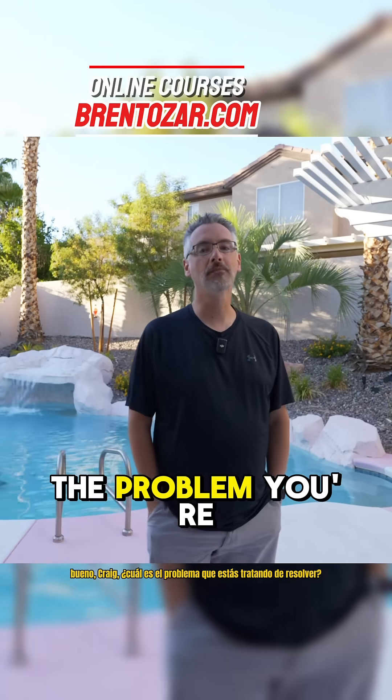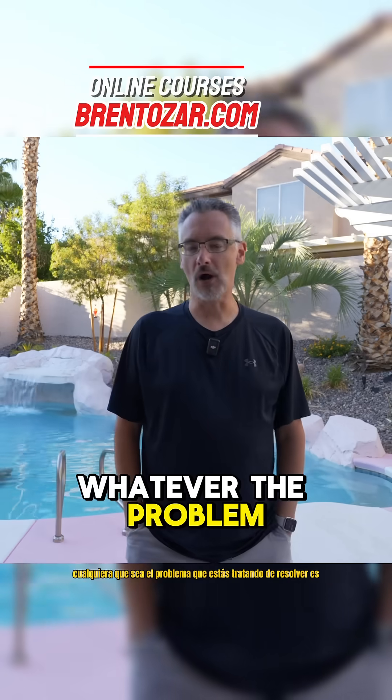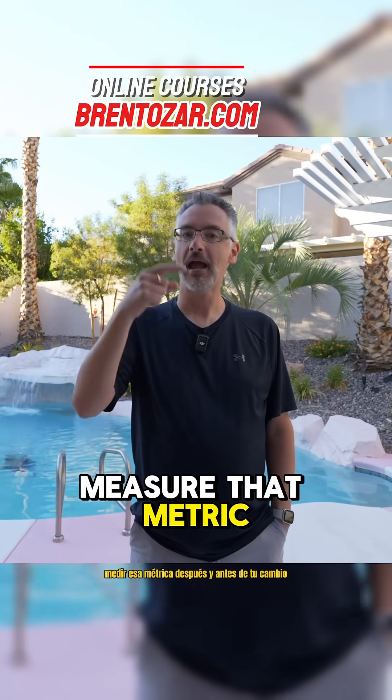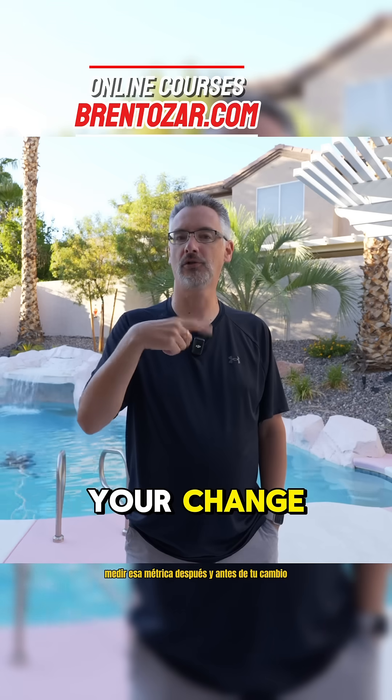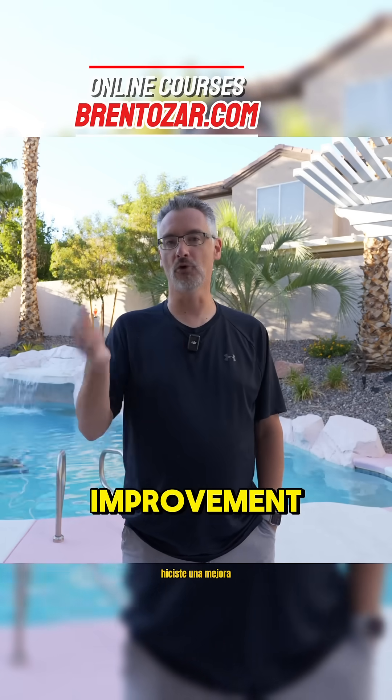Well, Craig, what's the problem you're trying to solve? Whatever the problem you're trying to solve is, measure that metric before and after your change. If the metric you're trying to improve gets better, you made an improvement.